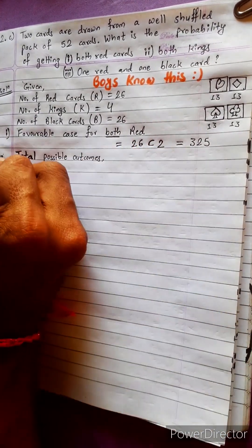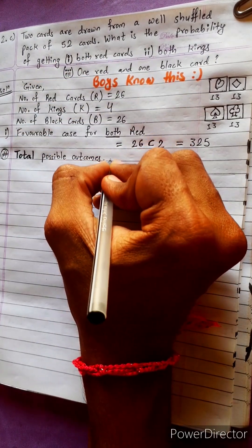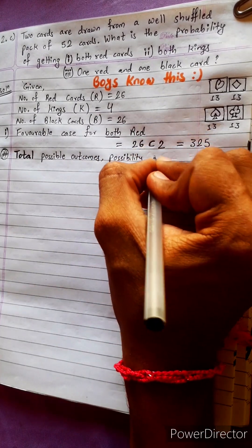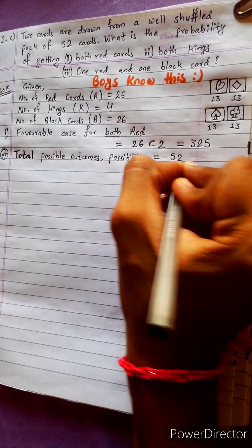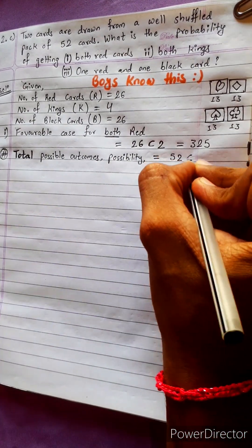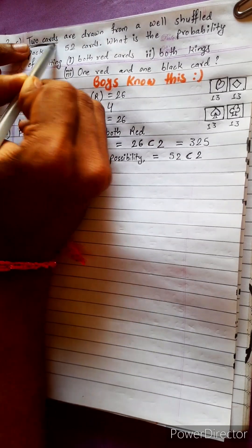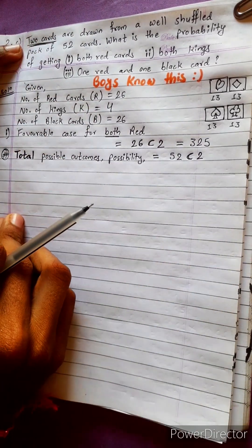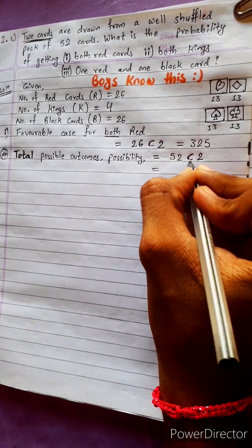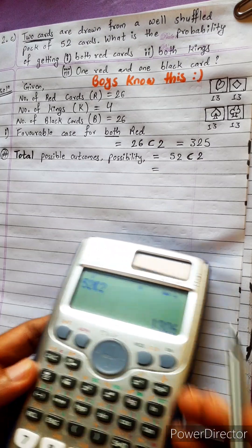Total possible outcomes: the total number of cards is 52, so we use 52C2. We combine with 2 because 2 cards are taken every time — one card is taken, then another card is taken, making a total of two cards. Some people mistakenly write only 52, but we must write 52C2, which equals 1326.